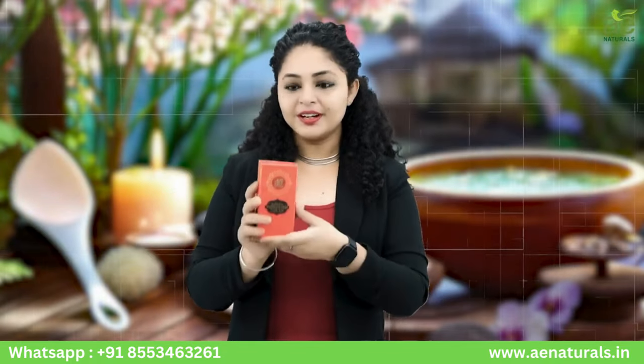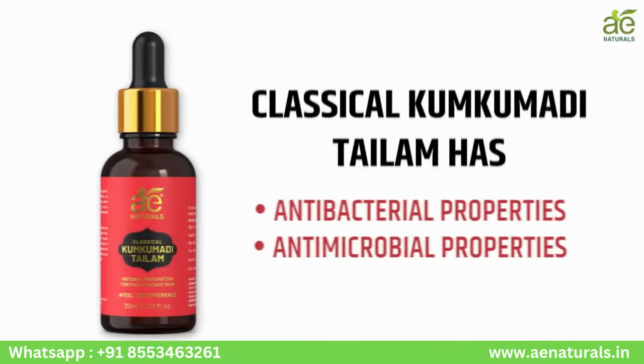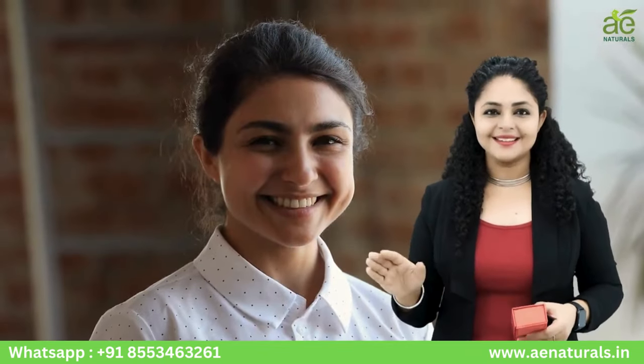Harnessing the power of nature, A.E. Natural's Classical Kumkumadi Tailam also boasts antibacterial and antimicrobial properties, tackling skin infections and signs of aging with ease.